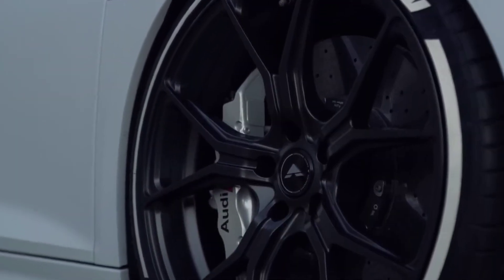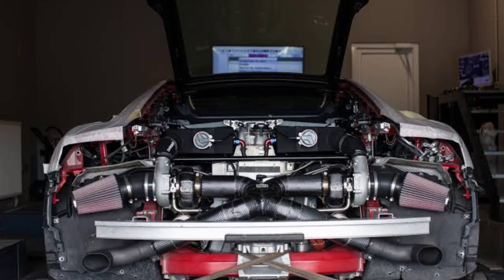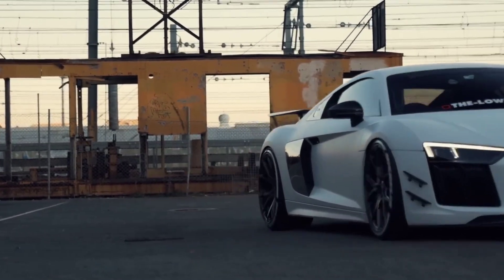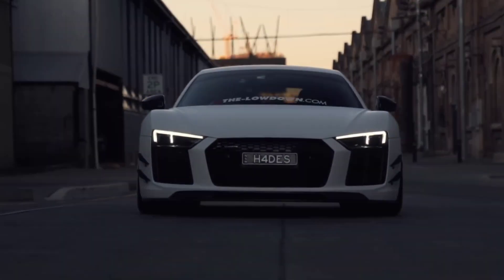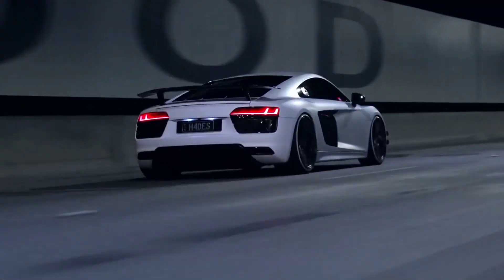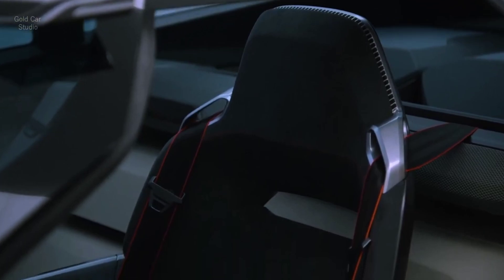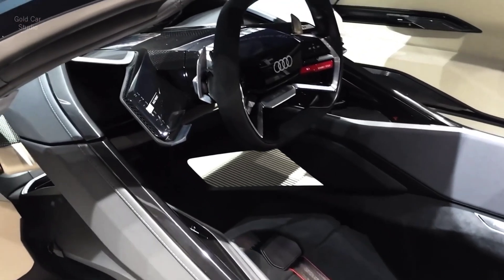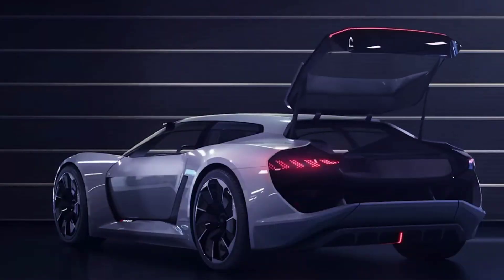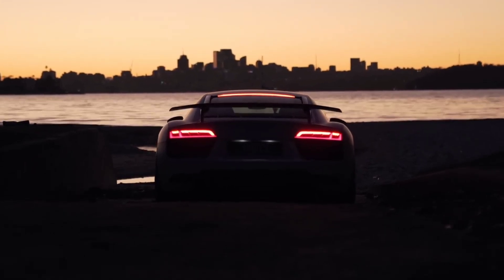Number 9: Audi R8. The Audi R8 is known for its everyday usability combined with high performance. Sharing its V10 engine with the Lamborghini Huracan, it delivers rapid acceleration and a comfortable ride, though it is more refined and less aggressive than its Italian counterpart, making it suitable for daily driving. Inside, the R8 features a luxurious minimalist interior with a digital gauge cluster that doubles as a multimedia interface. Although its luggage space is limited, the R8 offers a well-rounded driving experience for those who value both luxury and performance.